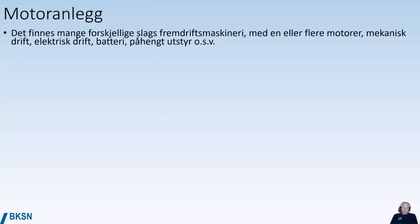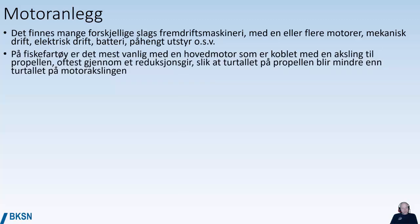Propulsion engines come in all kinds of systems on vessels with one or more engines. You have mechanical propulsion, electrical propulsion, battery hybrid systems, and hydraulic pumps or generators hooked onto the main engines. On fishing vessels, the most common system so far is a main engine connected by a shaft to the propeller, normally with a gear that reduces the rotation speed from the engine to a lower speed that the propeller rotates with.